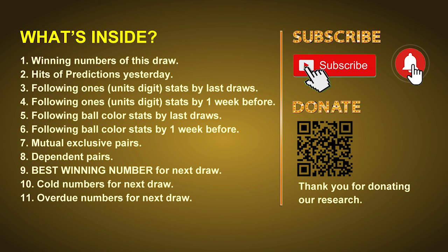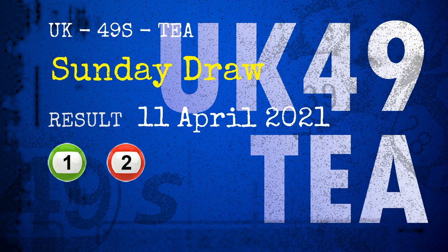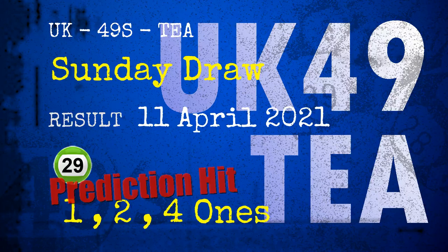Then we will do some math for you: find out the best ones, best ball color, and even best winning numbers for next draw. After that, we will give you some tips on mutual exclusive pairs, dependent pairs, cold numbers, and overdue numbers for next draw. The winning numbers of Sunday April 11, 2021 are 01, 02, 18, 24, 29, 31 and the booster number is 40.